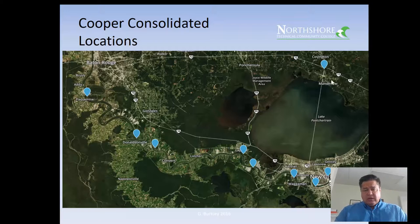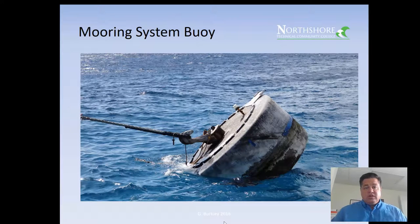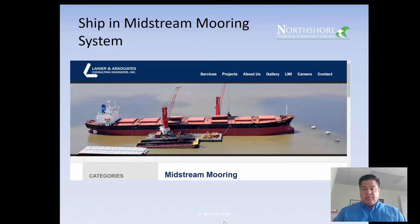Cooper also provides services for line handling — tying ships up to a dock — and all the logistics supply chain that feeds the ship while at a dock, plus transportation for seamen. You'll see a lot of Cooper T. Smith white vans driving around New Orleans. Here's a mooring system buoy — it's got a hook on it. I took this picture down in the Bahamas, but we have those throughout the river. You can see how the buoy is pulled over to its side when it's under load.